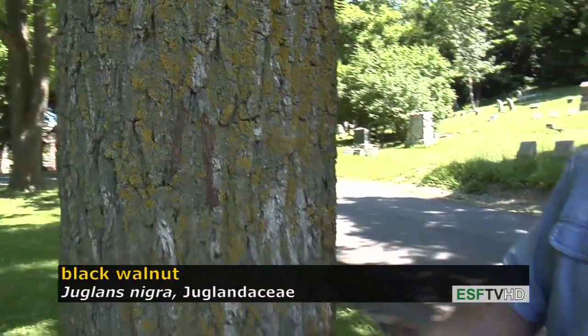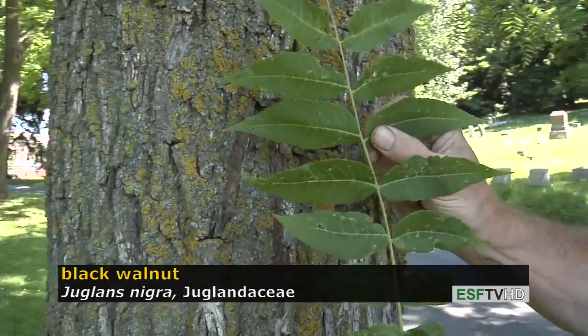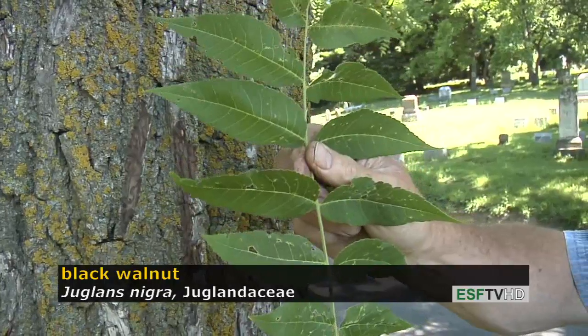The leaves on Black Walnut are pinnately compound, consisting of these very lance-shaped leaflets, and when you crush the leaves they have a very distinctive smell.